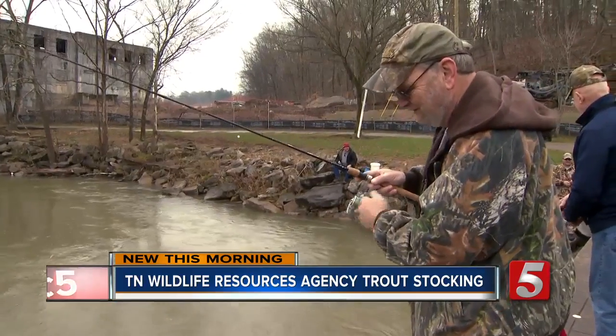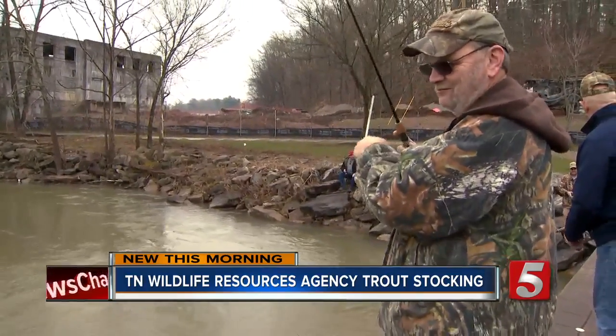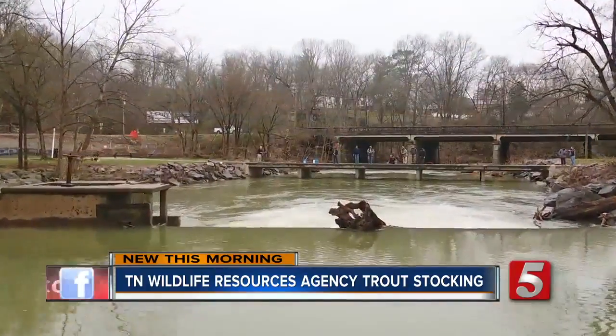If you've ever eaten trout, you're missing something. Trout's good fish. Mo Heider, News Channel 5.